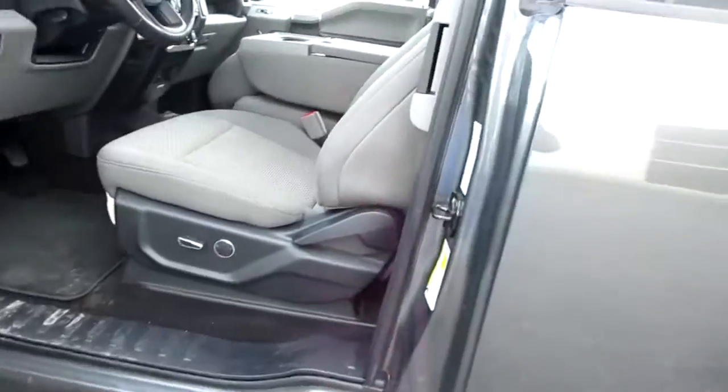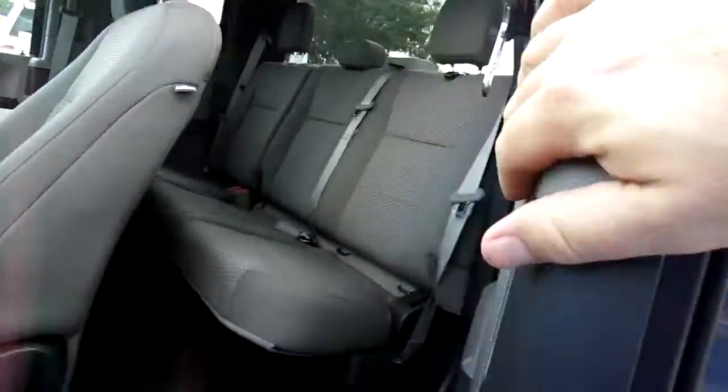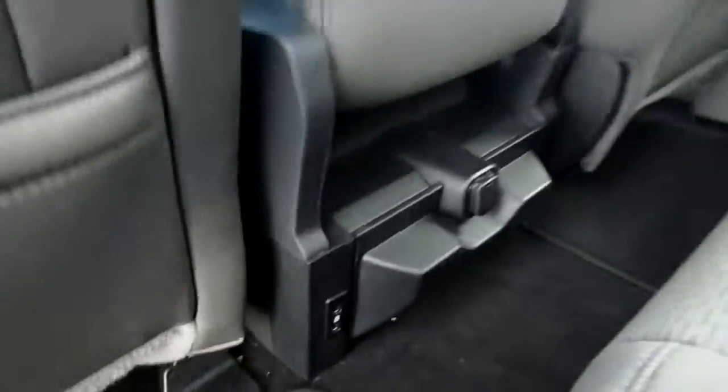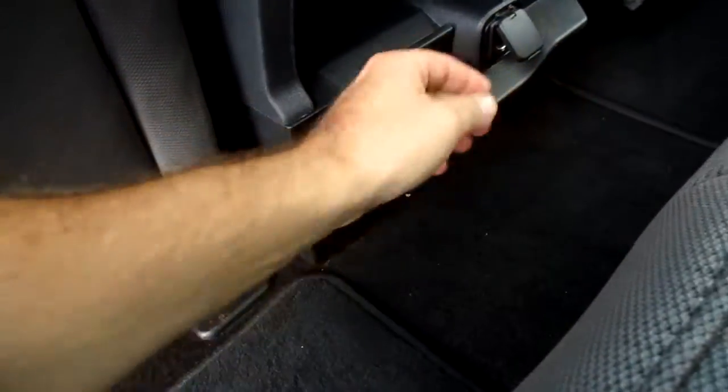It has nice step-up bars. In the back seat, rear passengers get twin USB ports, a 12-volt power outlet, and also fold-down cup holders.